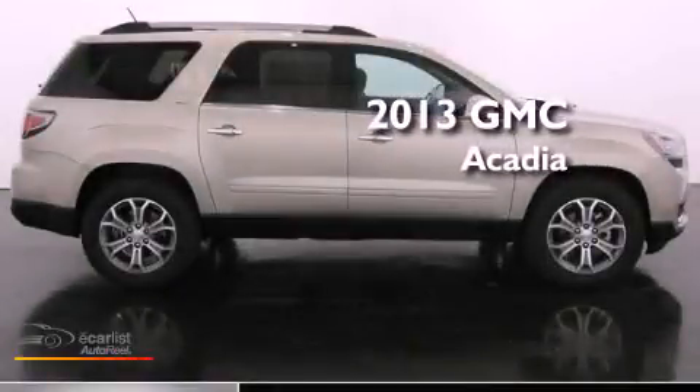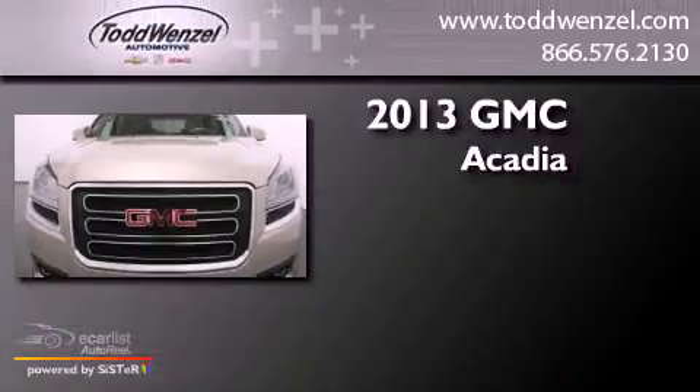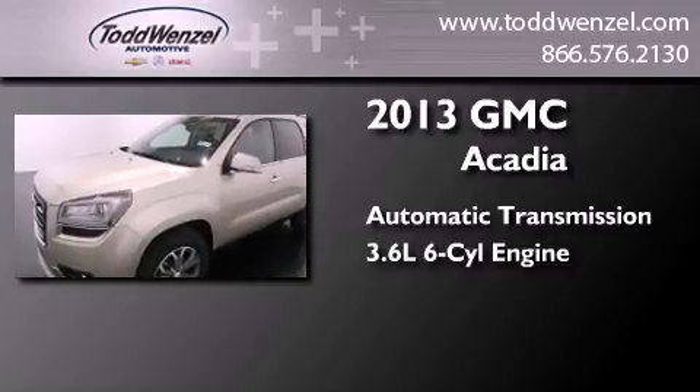This is a brand new 2013 GMC Acadia. This crossover has an automatic transmission, a 3.6 liter V6, and all-wheel drive.